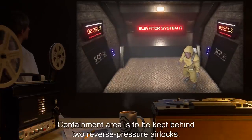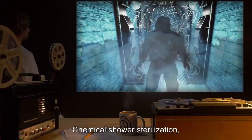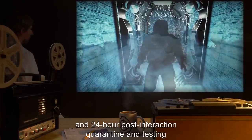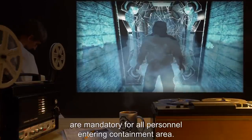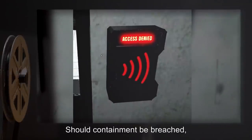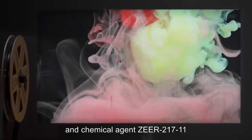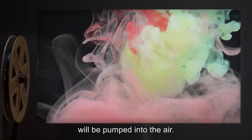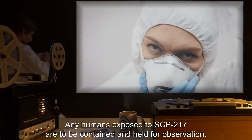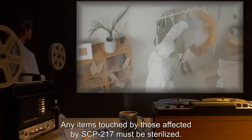Item number SCP-217, object class Keter. Special containment procedures: the containment area is to be kept behind two reverse-pressure airlocks. Chemical shower sterilization, full contained atmosphere, hazmat suits, and 24-hour post-interaction quarantine and testing are mandatory for all personnel entering the containment area. Should containment be breached, the blast door for the containment and research area will seal, and chemical agent Zeer-217-11 will be pumped into the air.